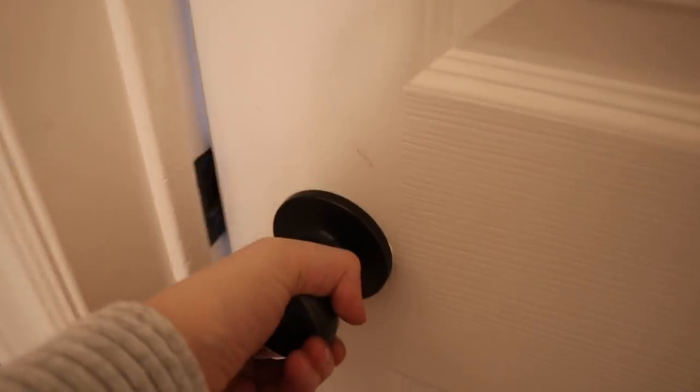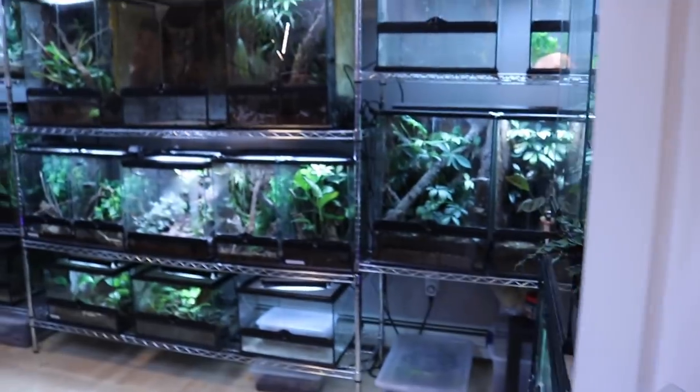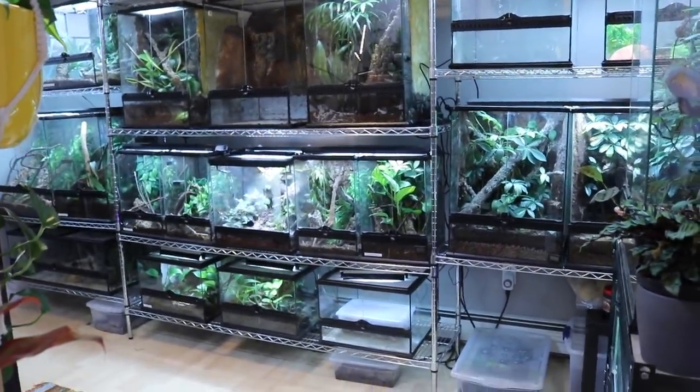Hello everybody and welcome back to my channel. I'm really excited for today's video. Right now I am standing in my reptile room that I like to call my lizard lounge. Last week I posted a complete reptile room tour video where I took you around this room and showed you everything inside. But since that was a room tour, I didn't take the time to show you every single animal that lives here, so today we are going to be doing that.